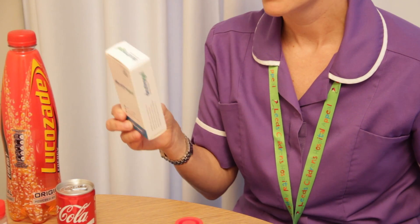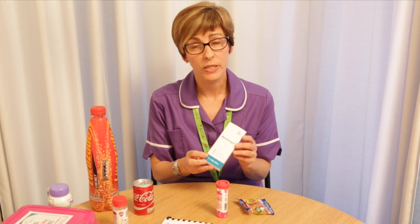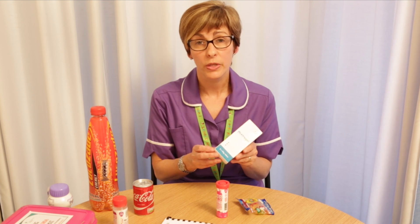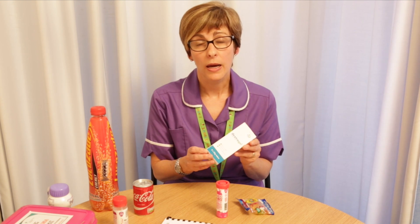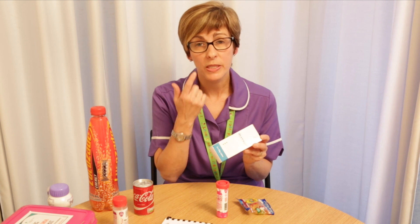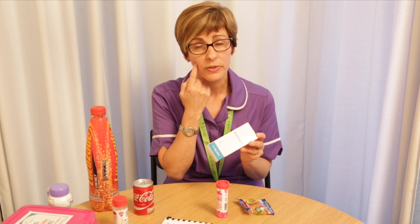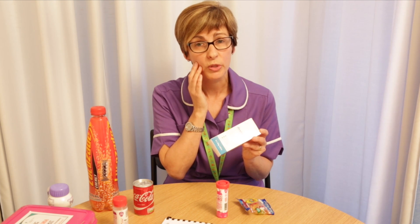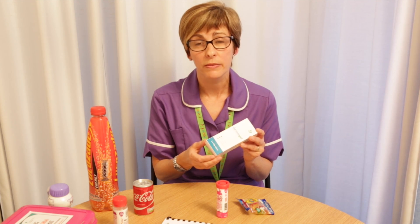Another treatment option is dextro gel. Dextro gel can be useful if your child is being uncooperative and not wanting to drink. It's a glucose gel that can be squirted into either side of the cheek, can be massaged on the outside to aid absorption, and it doesn't need to be swallowed.